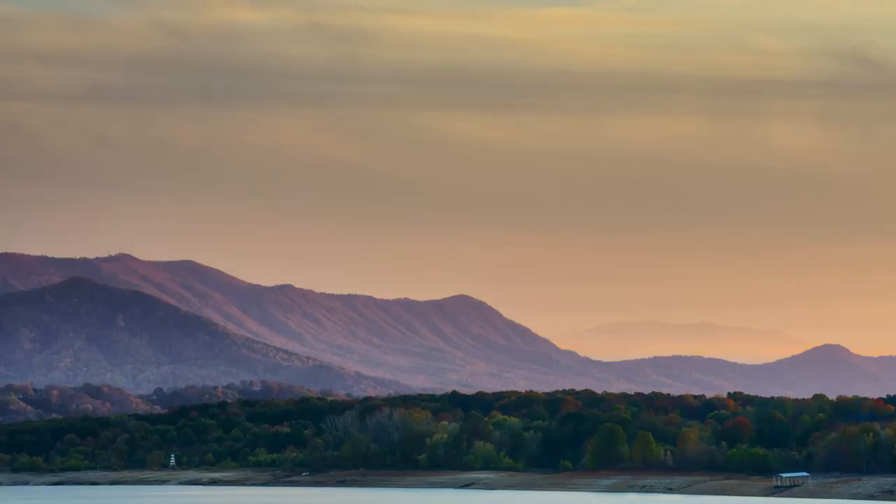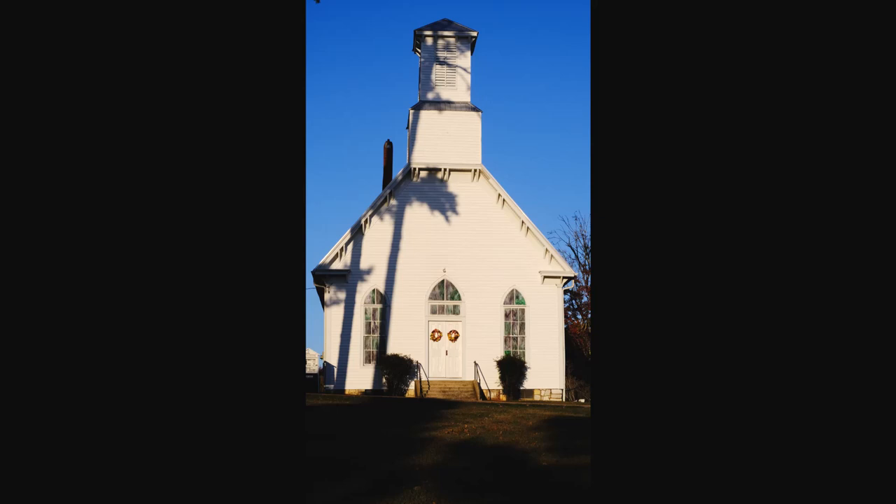We got some sunset photos of the mountain range over here. We've been riding along the road and stopped to get a few pictures of a church. We just had a good time in general getting some decent photography along the way. Now we're heading back to the hotel.